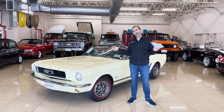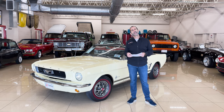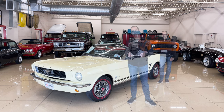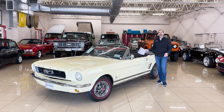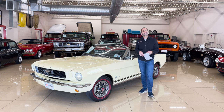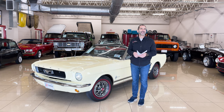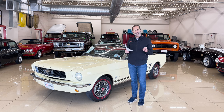We will walk around, we'll see the restoration, and we're going to figure a way to get it in your garage. We started the video talking about smiles, and I'm still smiling because I just love the color combination of these cars.